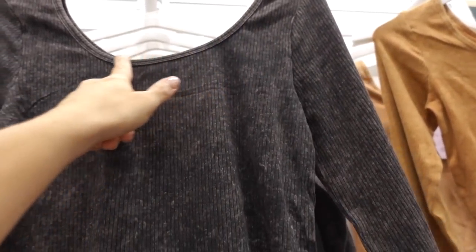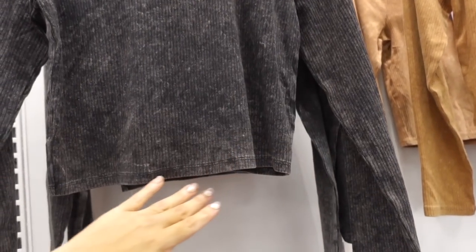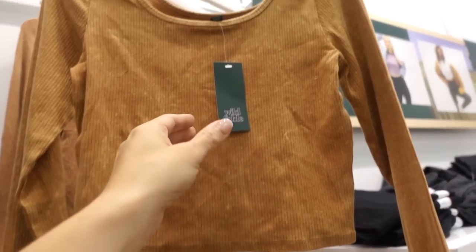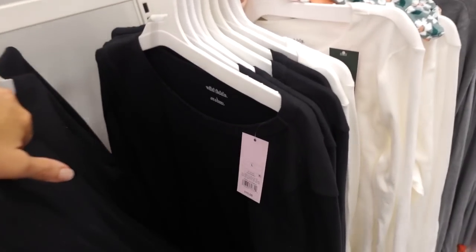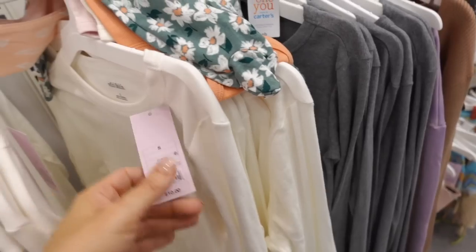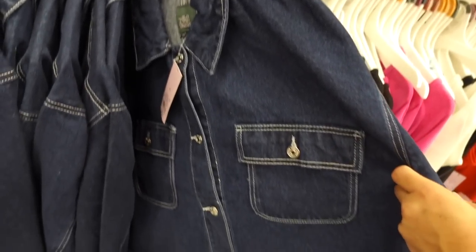Long sleeve tees from Wild Fable — boat neckline, fitted through the sleeve and body but shorter. Comes in this washed out black, also the brown — they're $16. Also seeing good long sleeve tees from Wild Fable with a higher neckline, really nice soft and stretchy. In black, white, and gray — they're $10, good basics.